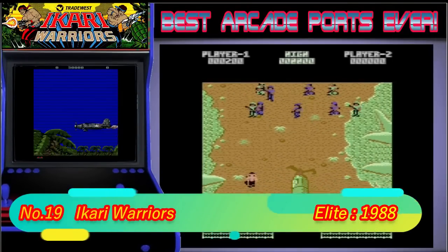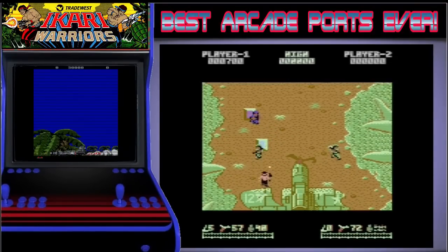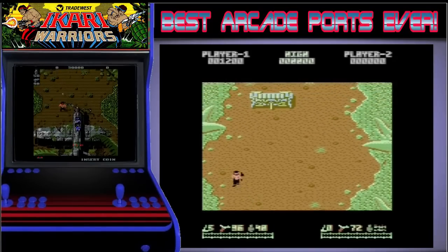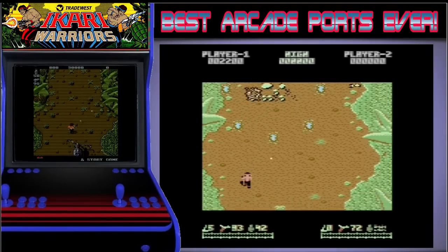19th place is taken by Ikari Warriors, and this is the second of the duplications as we saw the US version in the worst video. This version is everything that that version wasn't and for me it is the best out of all the 8-bit versions of the game. The character moves fast and compared to the arcade seen here, it's not that far away from being perfect.